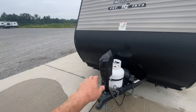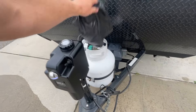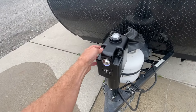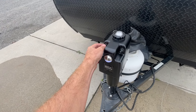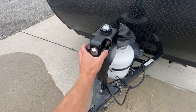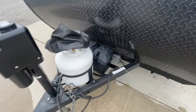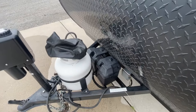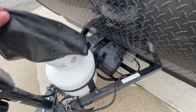Up front here, this is a power tongue jack protected by this little bag here. Up, down, and then that's your light — a little light there, on and off. 20 pounds of propane behind that. 12-volt marine grade long cycle interstate battery just behind that.